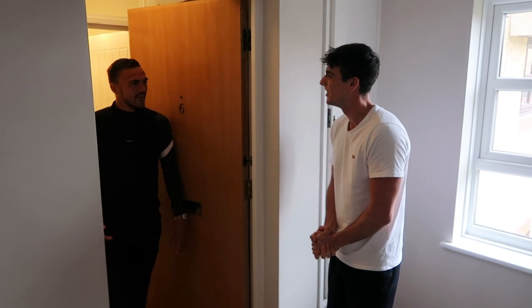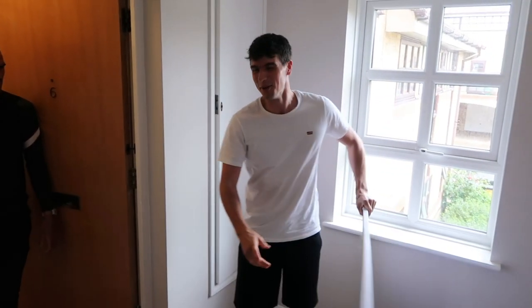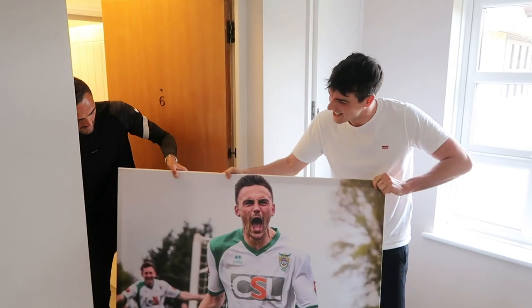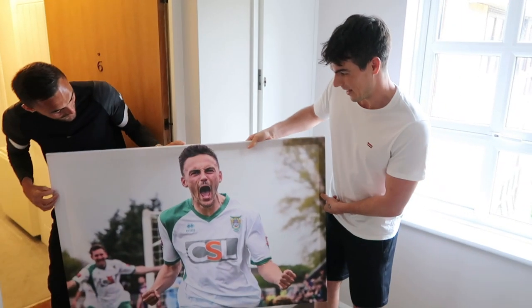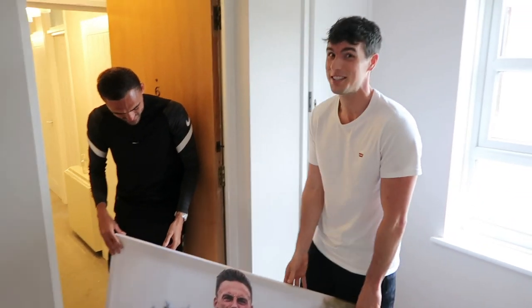I'm here to deliver the present that you asked for. What present? This present — a picture of you playing for Bognor Regis. Oh my god, wow. That is superb! I went to the messaging company about it, I didn't think they'd actually deliver it to me. Well, I've carried it two hours to get it, so you're definitely taking it.